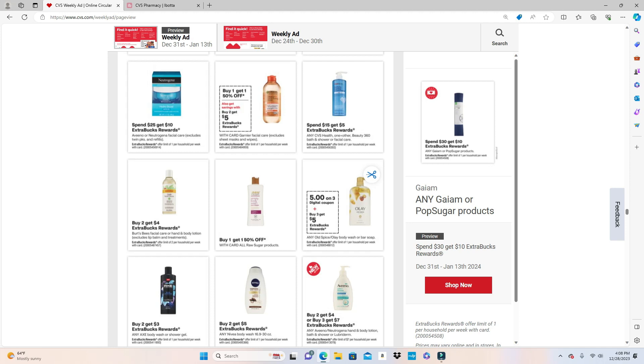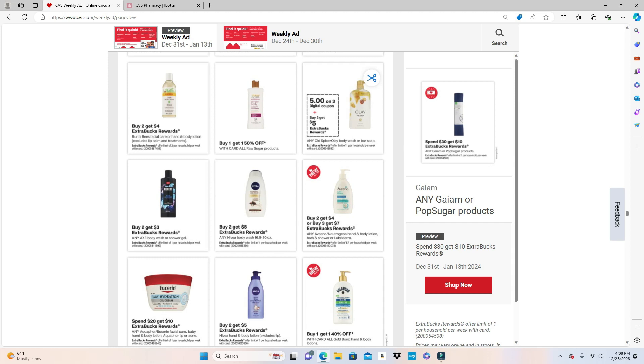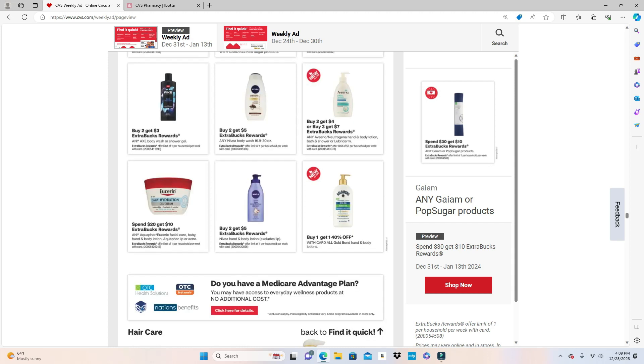Raw Sugar products are Buy One Get One Half Off. Also check your clearance items. Olay or Old Spice body wash or bar soap has a $5 digital off three and Buy 3 Get $5 back. Axe body wash or shower gel is Buy 2 Get $3. Nivea body wash 16.9oz or 30oz is Buy 2 Get $5. Aveeno, Neutrogena hand/body lotion, bath and shower, or Lubriderm is Buy 2 Get $4 or Buy 3 Get $7. Gold Bond also has a new navy hand and body lotion — excludes lip — Buy 2 Get $5.